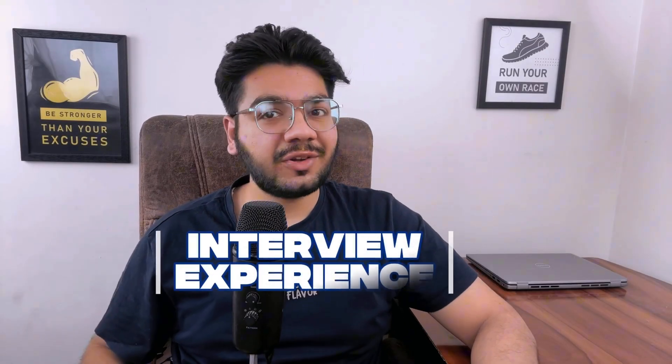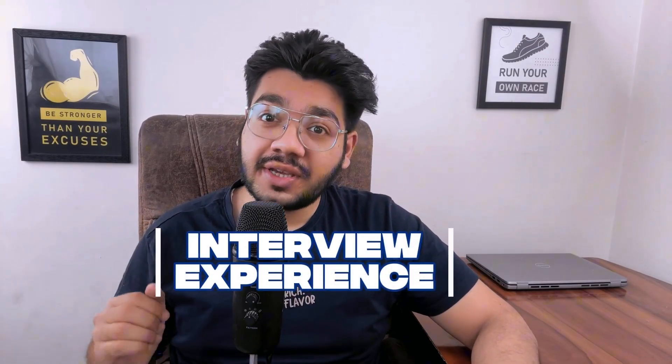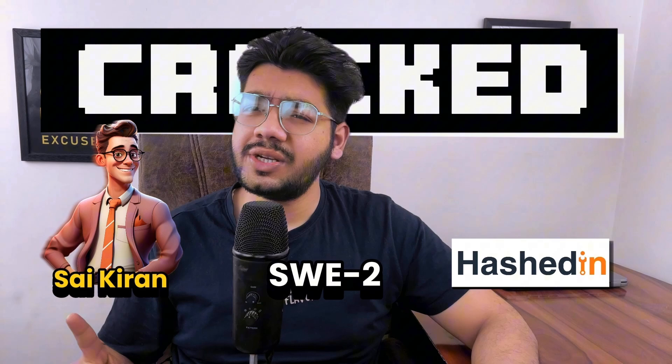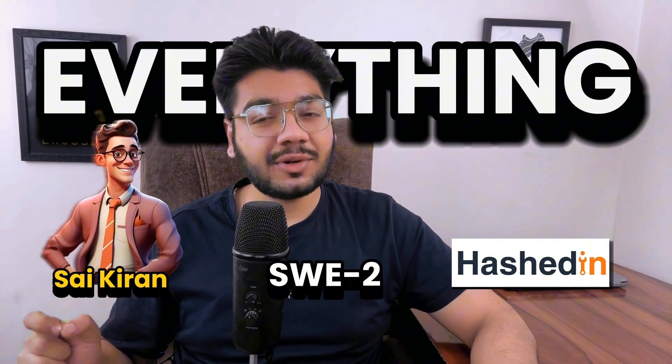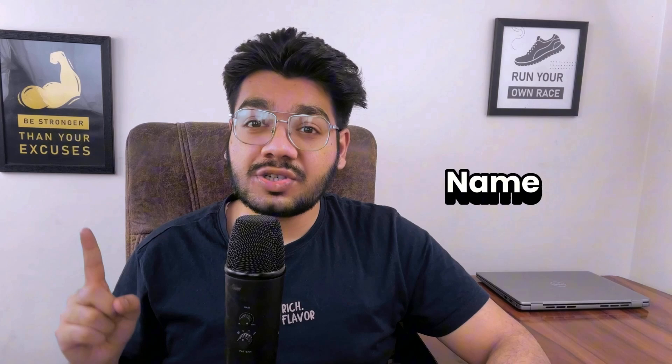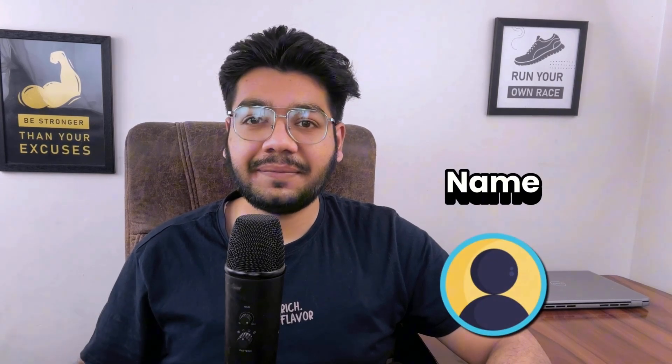Hey everyone, welcome to our real interview experience series. As you know, we share our subscribers' interview experiences here. One of our subscribers, Sai Kiran, recently cracked SWE2 at Hashin. If you have attended any interview recently, fill the form in the description below — we will reach out to you. You can choose to share your name or share your experience anonymously, and we are also giving gift cards to participants.